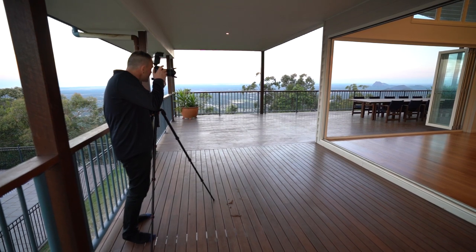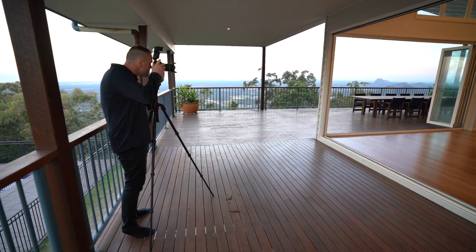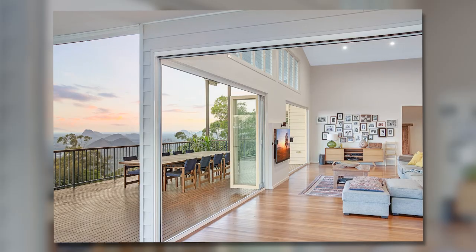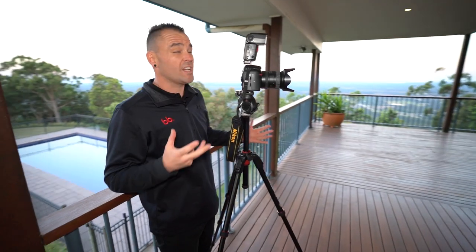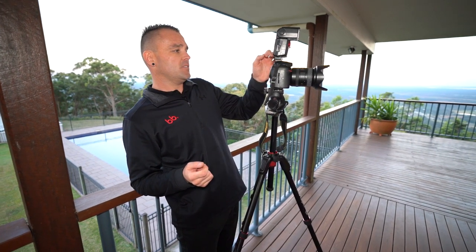I might just put my flash on a bit here. Prep work is super important — as you can see, once you've prepped a level or an area of the house, it's really just point and shoot. Super simple.